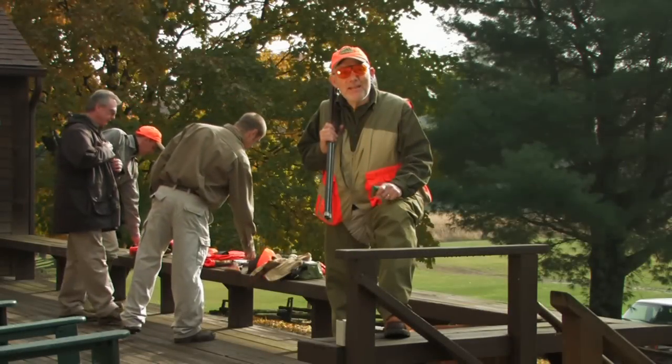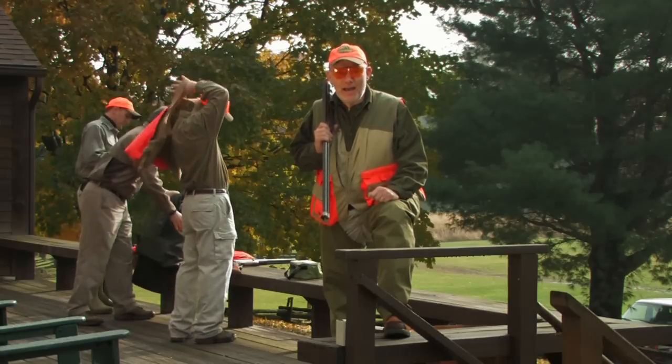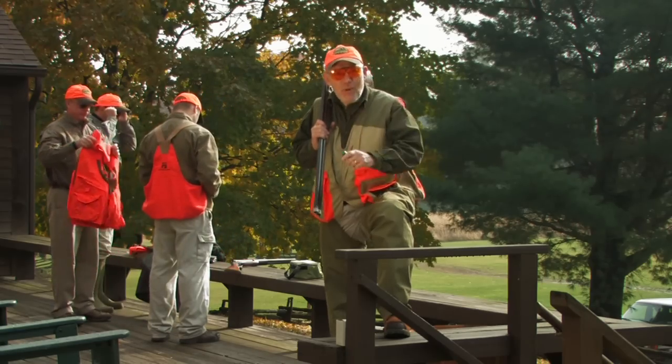As you get ready to head out, a few quick reminders: Hunter Orange — a must. Eye and ear protection — highly recommended. And be doubly sure you have the right gauge shell for the shotgun you're hunting with. Let's go hunting.